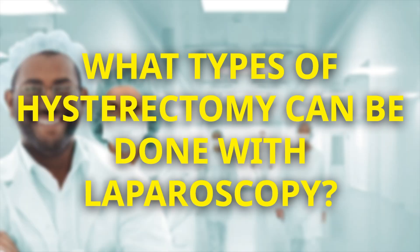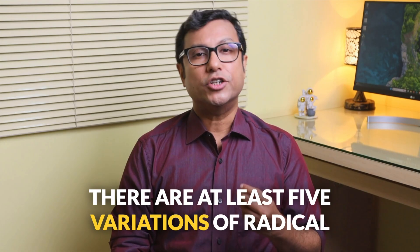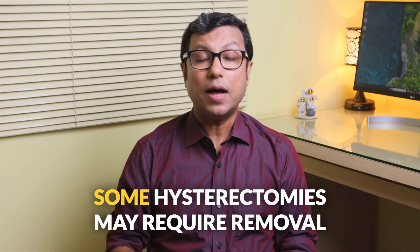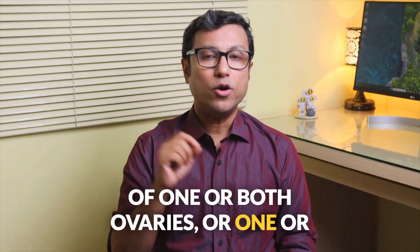What types of hysterectomy can be done with laparoscopy? While we typically think of a hysterectomy as a single operation, there are actually numerous types. All these types can be performed via laparoscopy, including total, subtotal and radical hysterectomies. There are at least five variations of radical hysterectomy and other special surgeries such as cytoreduction hysterectomy, which is done in cases of cancer. Additionally, some hysterectomies may require removal of one or both ovaries or one or both fallopian tubes.